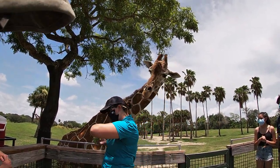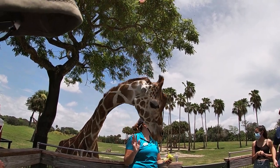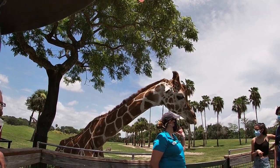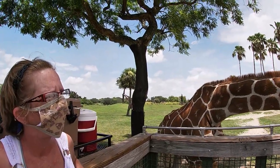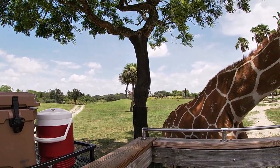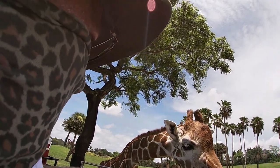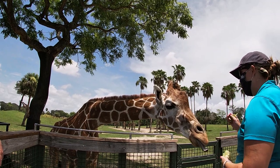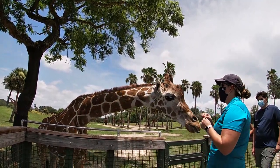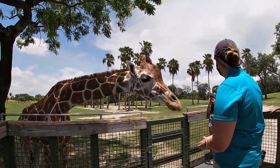So how do I tell the giraffes apart? They all have individual markings — these are reticulated giraffe, meaning they have a net-like pattern, and each pattern is unique. With Cupid in particular, the easiest way is she is the tallest female, and her two ossicones — those horn-like structures on top of her head — come in at an angle. We also look at their chest markings. And Ruby, who is joining us now, is actually my favorite giraffe — she's a little picky. She doesn't like the hard pieces of lettuce and has been known to spit them out and hit people in the face. She's the only giraffe out here that was not born here.